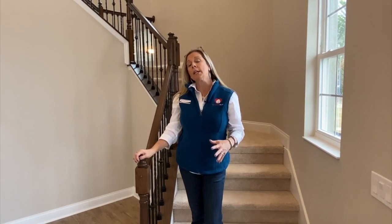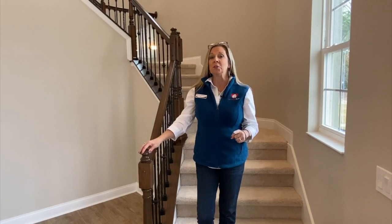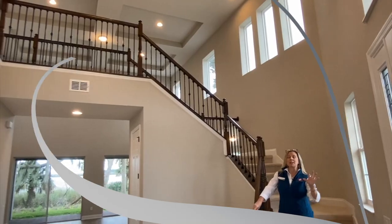Today's home tour is of a quick move-in or an inventory home — brand new construction. This home is amazing. Look at this incredible entryway with the really dynamic stair rail.